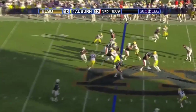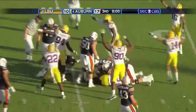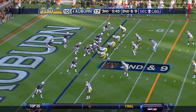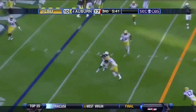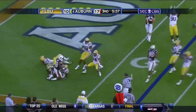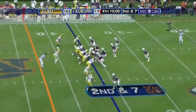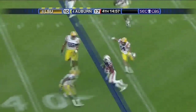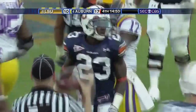Wonderful — fumble! Mario Fannin, who's had fumble problems, loses it. Good defense, yes it was. Oh wow, forward progress is going to be called. Ontario McCaleb out to the 41 yard line.